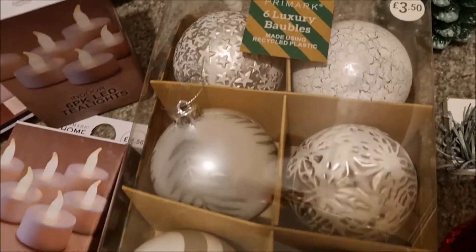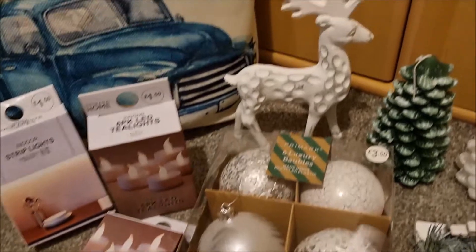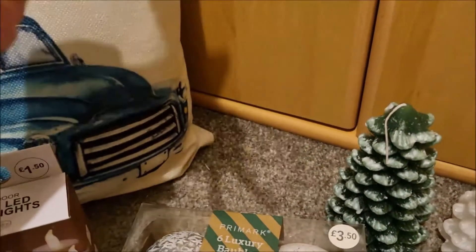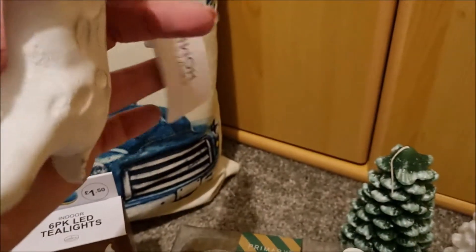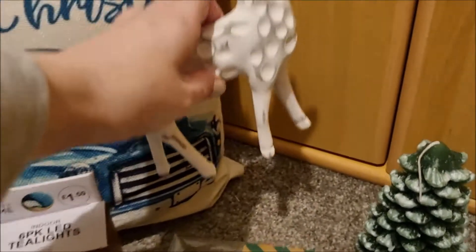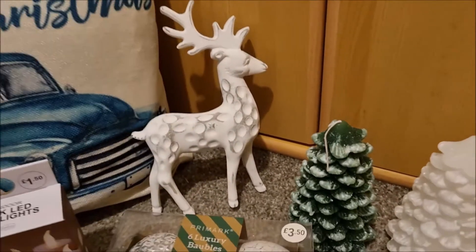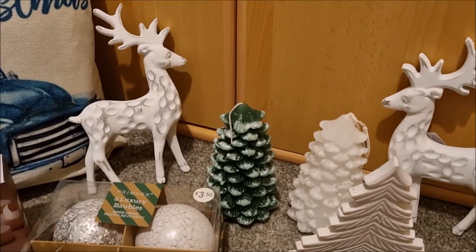Lovely luxury baubles here, £3.50. I'm going to use those because they're quite big to fill some of the gaps in our Christmas tree. This is beautiful - it's like a wooden reindeer, looks quite Nordic, like you'd get from the North Pole. £3.50, fantastic price - so good I got two of those. They're going to go on the coffee table or in a little vignette somewhere, so they'll look lovely.